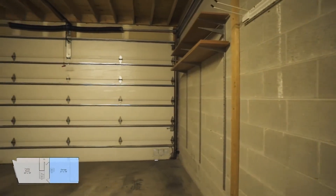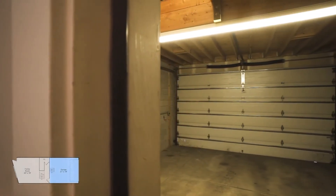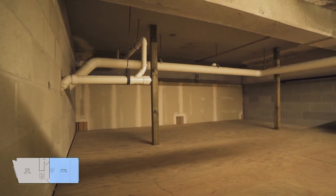Direct access to a two-car garage with a large storage space within the garage, which is unique to this home.